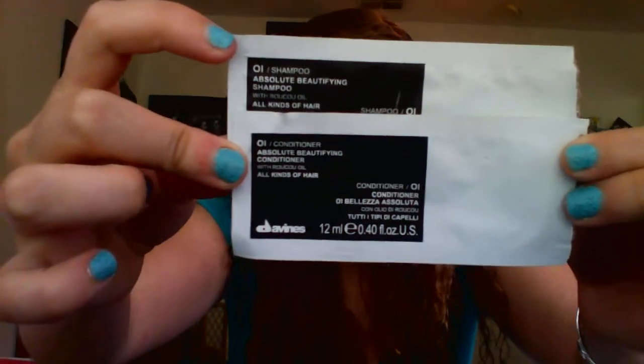This is — I believe it's pronounced Daveness — the Absolute Beautifying Shampoo and Conditioner. This was crap. I hated the way it smelled. The shampoo is $26 and the conditioner is $24, so it is ridiculously expensive. And I don't like them — not even a little bit. I would not repurchase this. They smelled very herby and kind of earthy. I wouldn't recommend this. These were Birchbox samples.